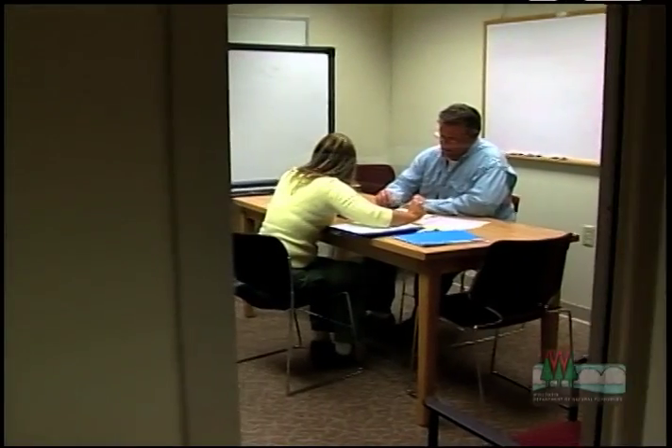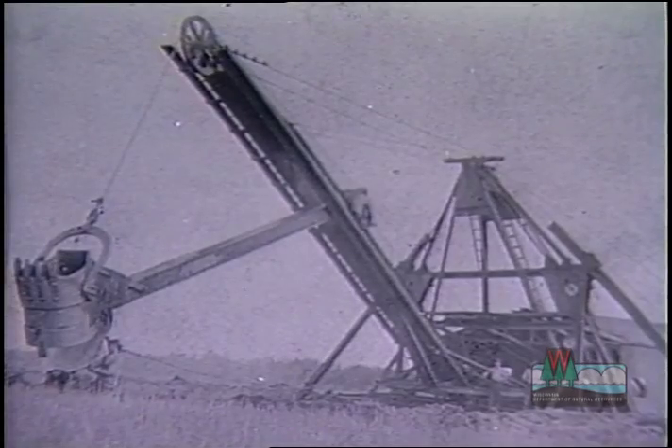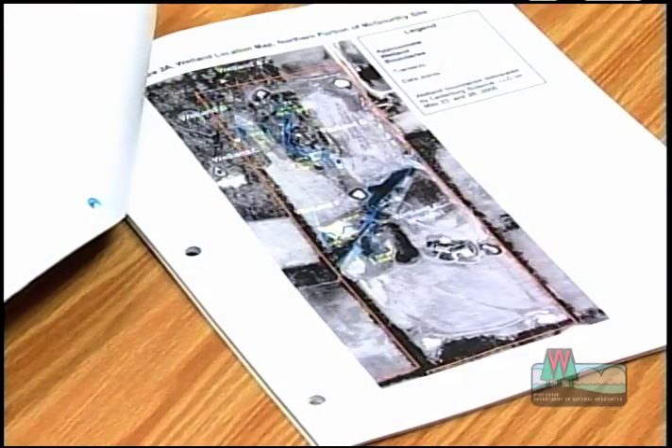Your best bet is to plan your building or project outside the wetland. Wisconsin's already lost half of its original wetlands and we really need to protect the ones that are left. If you design your project so it doesn't hurt wetlands, it's a win-win situation.